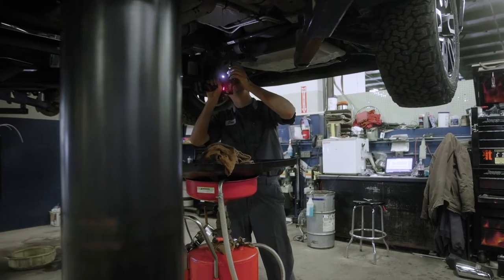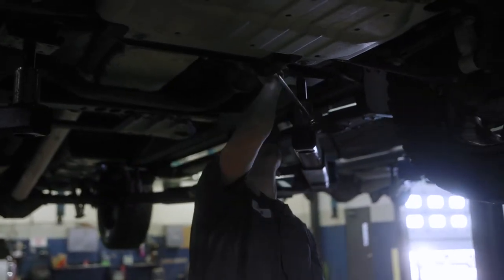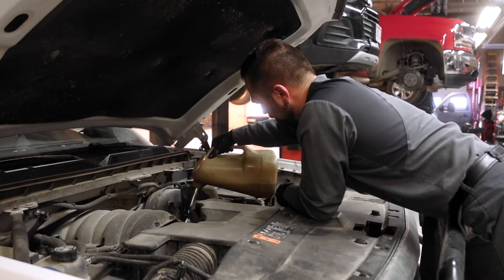A lot of my friends pushed me into the automotive industry when I was in high school, so I ended up taking two years in automotive tech, and then I went to NDSCS in Wahpeton for two years — and that's where I kind of just fell in love with the career.